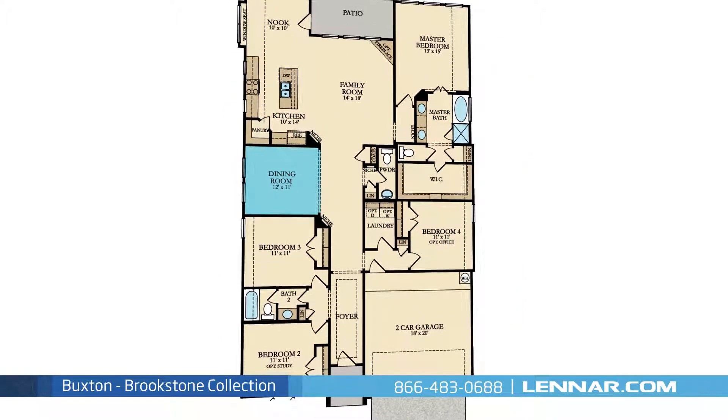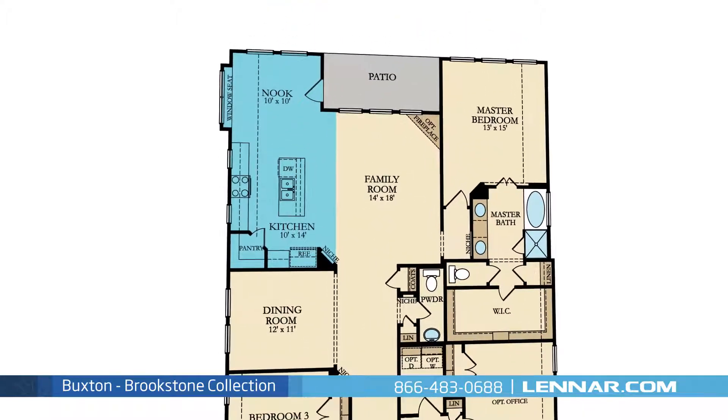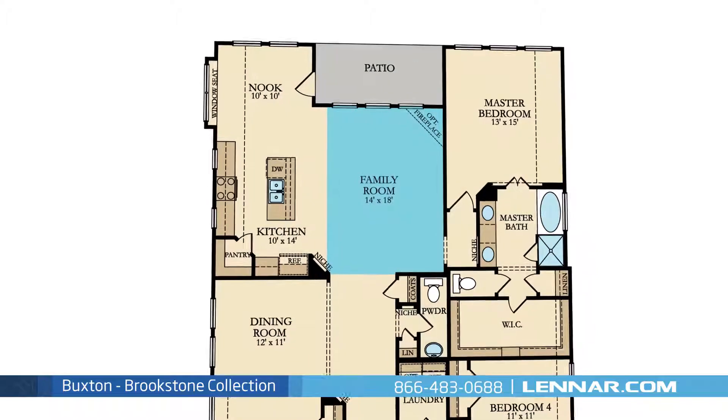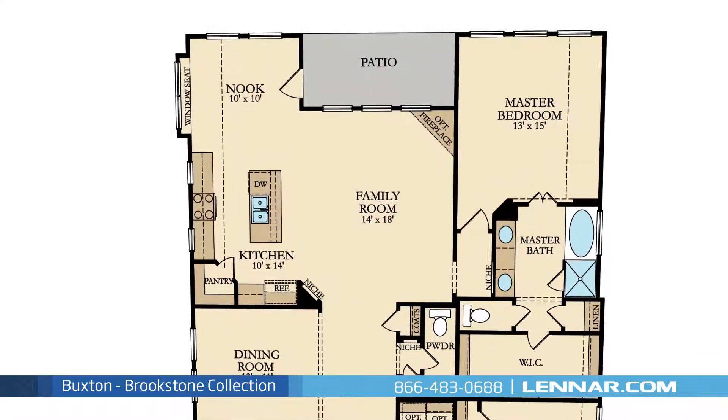A formal dining room, a beautiful open-concept kitchen with a walk-in pantry and convenient dining nook, and a generous family room with an optional corner fireplace — all that interact perfectly with the included outdoor patio.